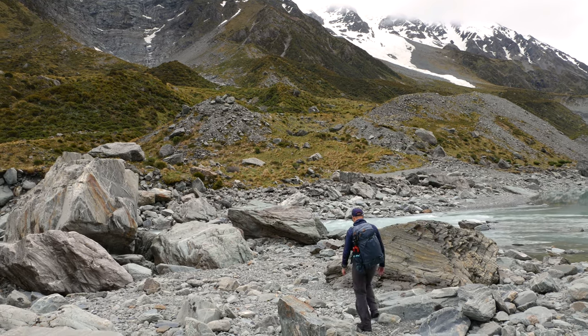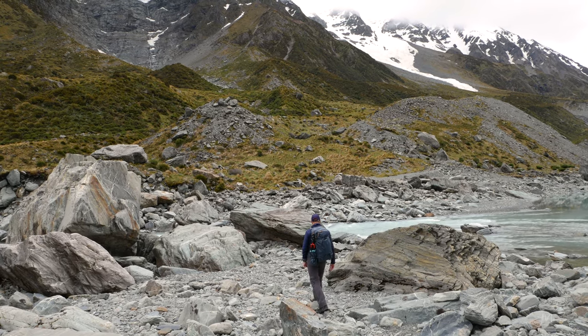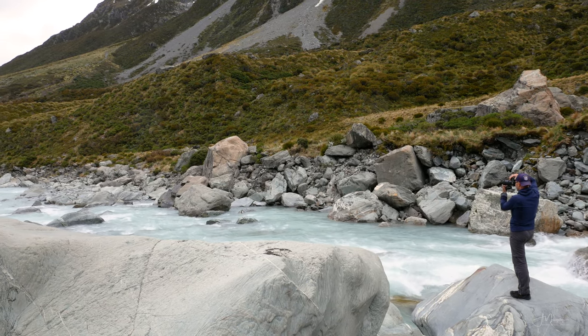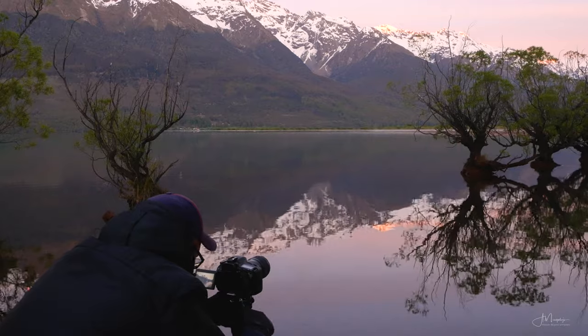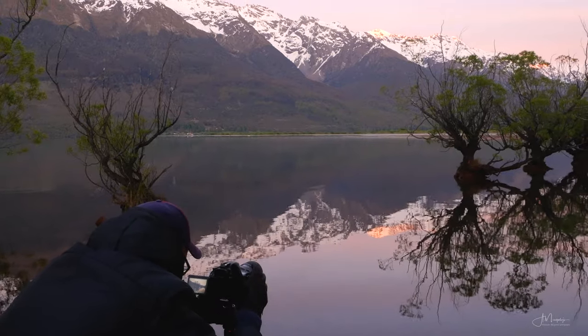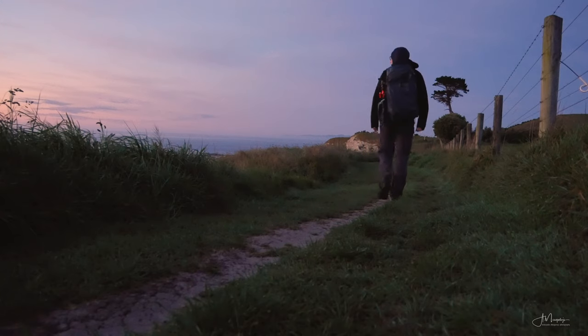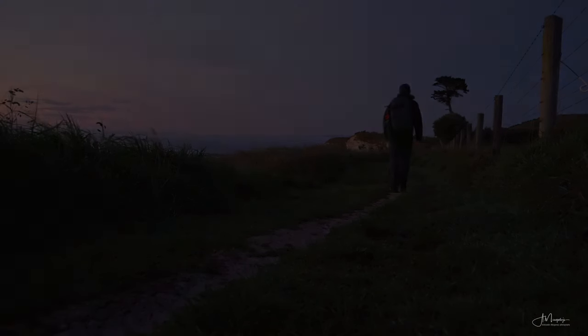Last year I spent two weeks traveling all across New Zealand's South Island. My main goal was to photograph its beautiful nature and amazing Lord of the Rings-like landscapes. It's been an incredible journey and I really want to share it with you. So in this series we'll be visiting various locations in New Zealand, and we're starting today with the lovely coastal town of Kaikoura.